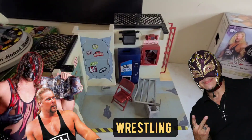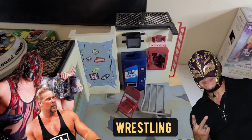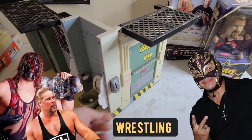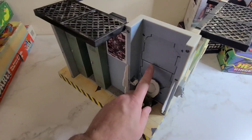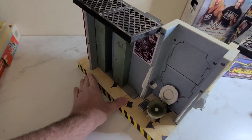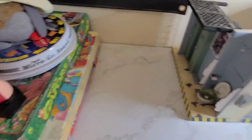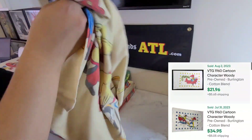Next is this WWF Backstage Mayhem play set. All the pieces are here. I haven't put batteries in it yet because it makes all kinds of noises — when you open the door, mess with the toilet, and the breakthrough wall probably makes noise too. We haven't fully tested it yet, but I paid $25 for that. There's also other accessories for other things down in the box.